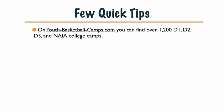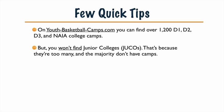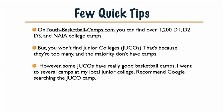A few quick tips before we move on: on youthbasketballcamps.com, you can find over 1,200 D1, D2, D3, and NAIA colleges. One thing you won't find on the website, though, are junior colleges — also called JUCOs — because there are a lot of them and the majority really don't have camps. Some have great programs, but I've looked at probably dozens, maybe even hundreds, and just couldn't find enough quality camps.